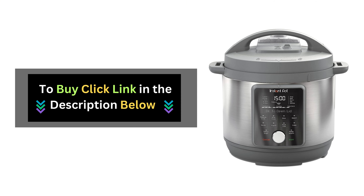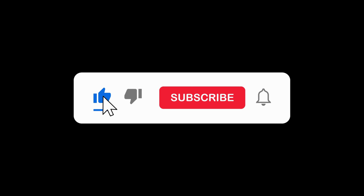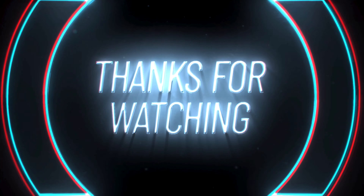Click the link below to get your own Instant Pot Duo and start cooking up a storm today. If you found this video helpful, don't forget to give it a thumbs up and subscribe to our channel for more tips and tricks on kitchen gadgets and beyond. Thanks for watching!